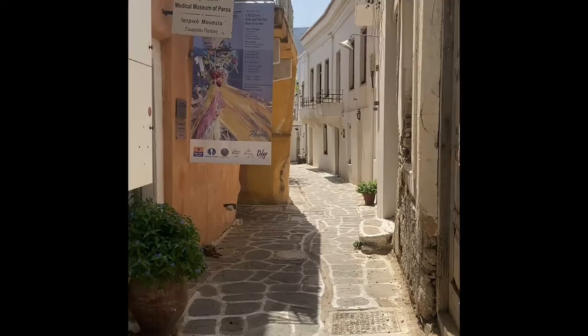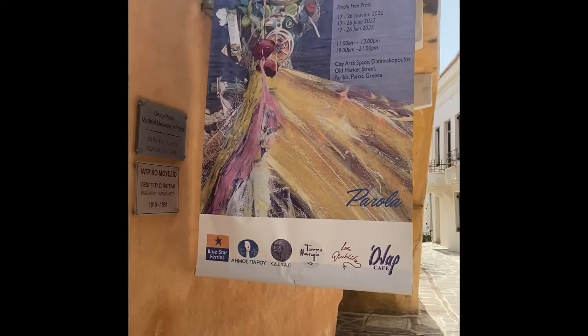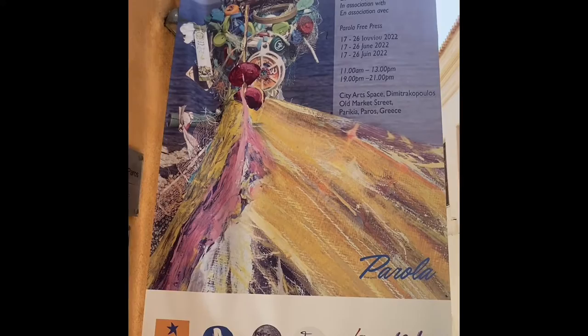This is the entranceway to the City Arts Museum, City Art Space, and here's our poster hanging from the balcony.